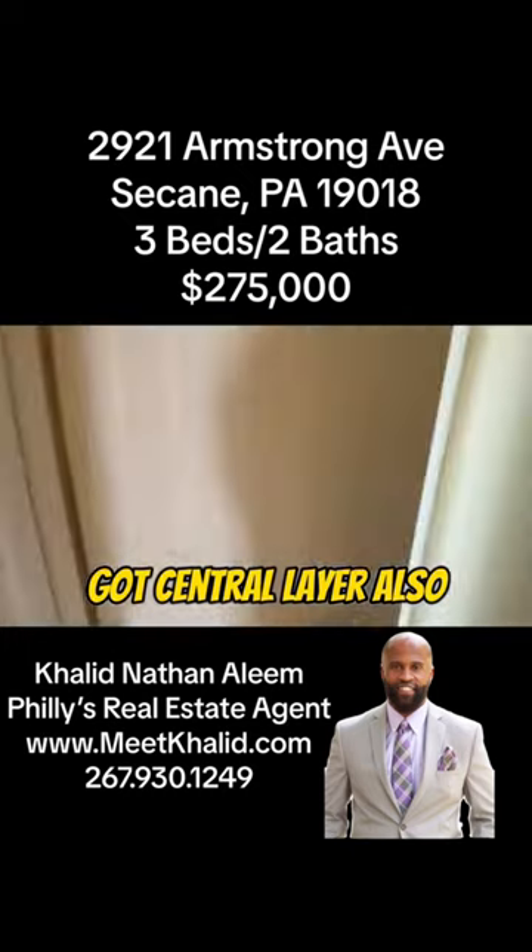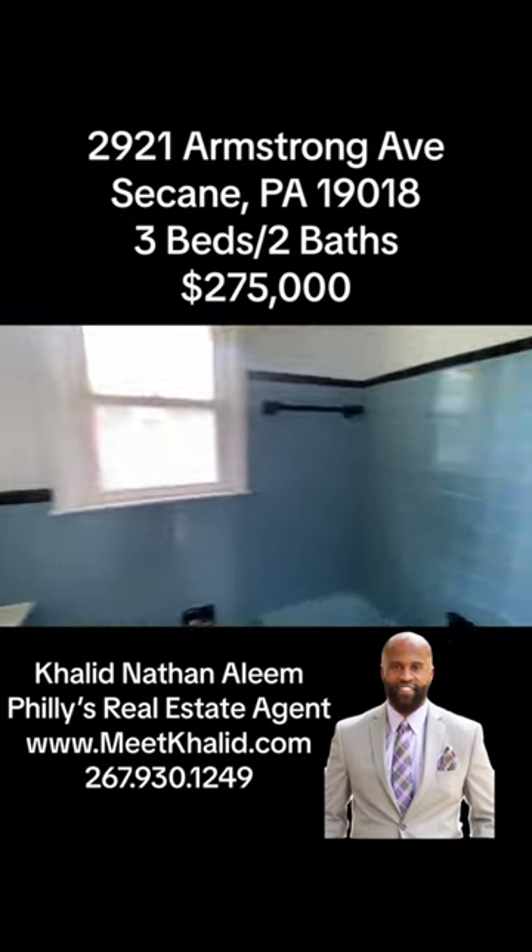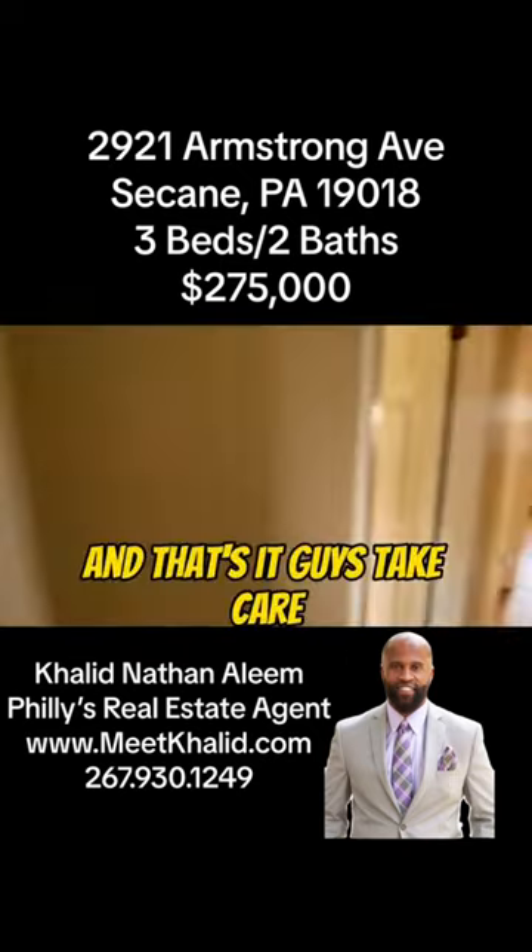Got central air also. And here's the bathroom. And that's it, guys. Take care.